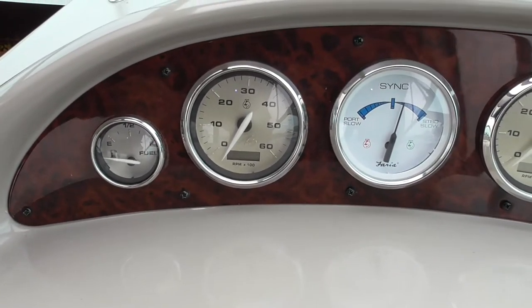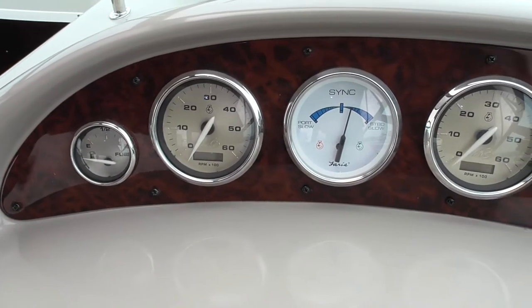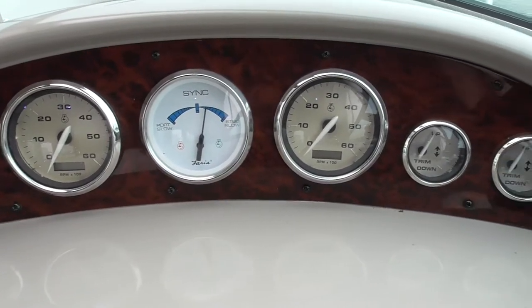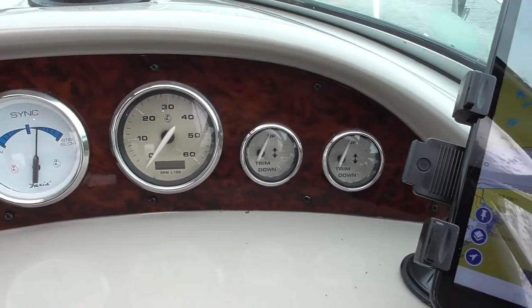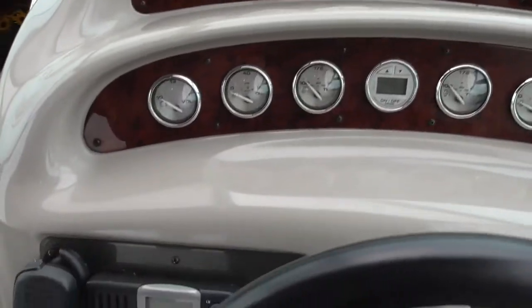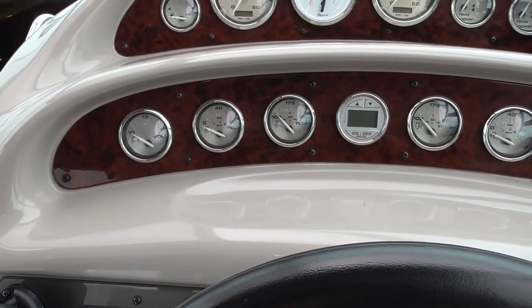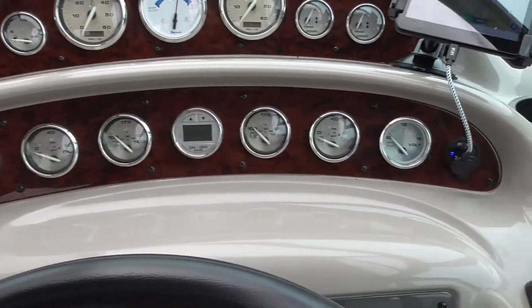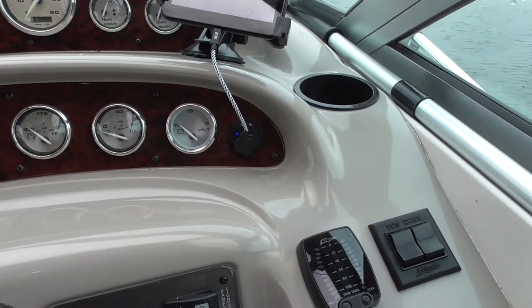Standard package gauges. The fuel gauge doesn't have power on it right now, that's why it's reading below empty — the boat actually has a little over half a tank. There's a TAC sync meter to sync the two engines together for better performance and handling, a pair of trim gauges for each drive, and then the gauges are broken down for port and starboard — voltage, oil temperature, depth sounder in the center, and temperature, oil, voltage for the starboard engine on the other side.